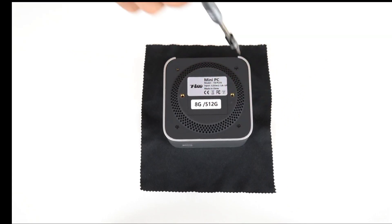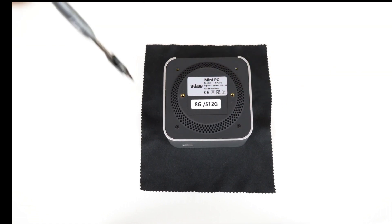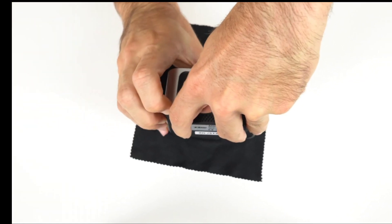The Firebat T8 Pro Plus is a great choice for video content creators, as it can handle editing, streaming, and playing videos with ease.